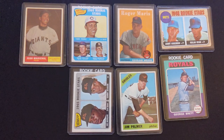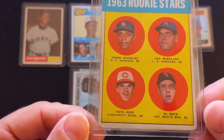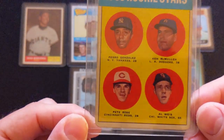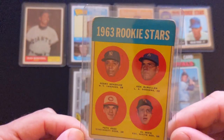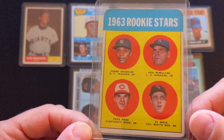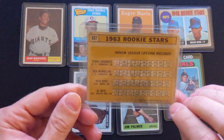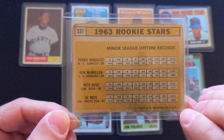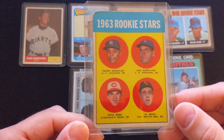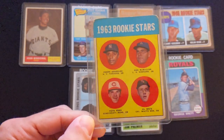Next one is a card I'm really jealous of. I do not own this in my collection but I have looked to purchase it in recent years — just never pulled the trigger. This is a 1963 Topps Pete Rose rookie card. A little rough condition — all four soft corners, a little surface wrinkle on the Pedro Gonzalez face — but just a really nice card, another iconic baseball card. This one sold for just over $500 on eBay in this condition.